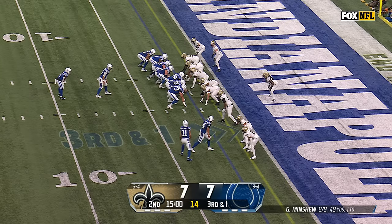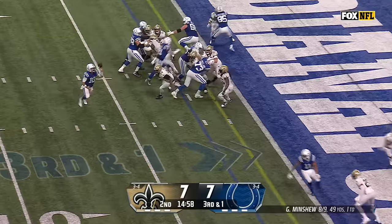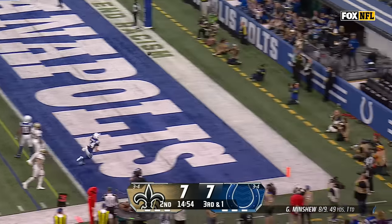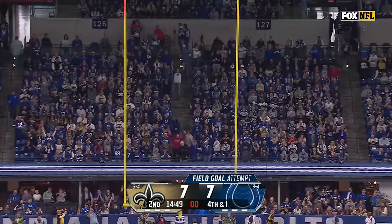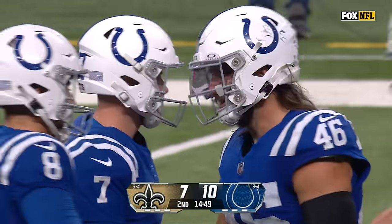Zach Moss is the running back, Pittman in motion. Minshew with a little bobble, rolling to the right, he's in trouble, and he'll just throw this one away. Matt Gay gets the snap and the kick through the uprights, to make it a 10-7 lead for the Indianapolis Colts.